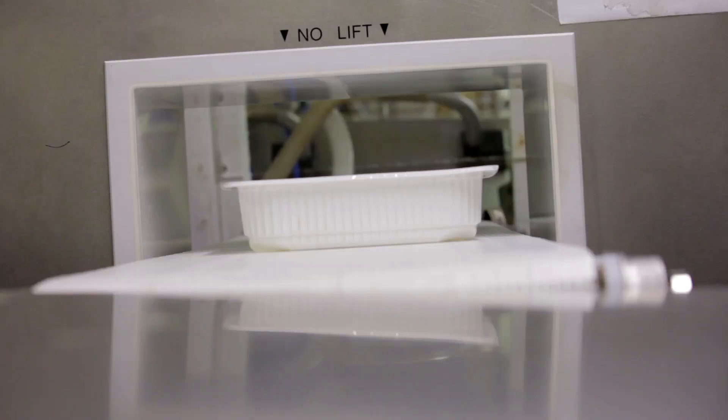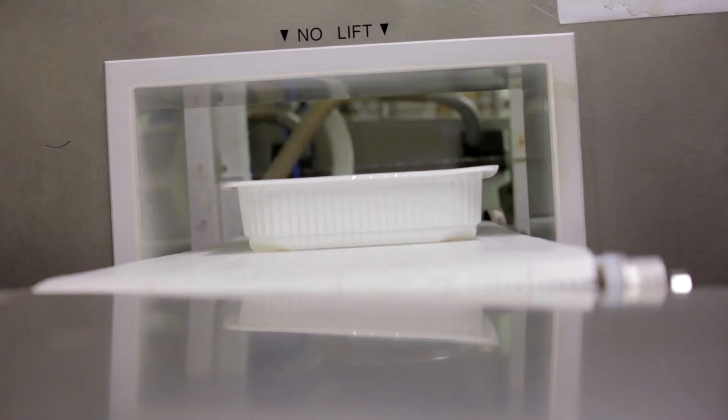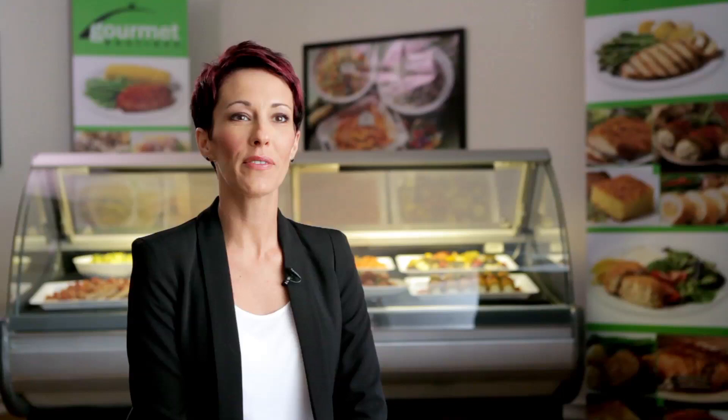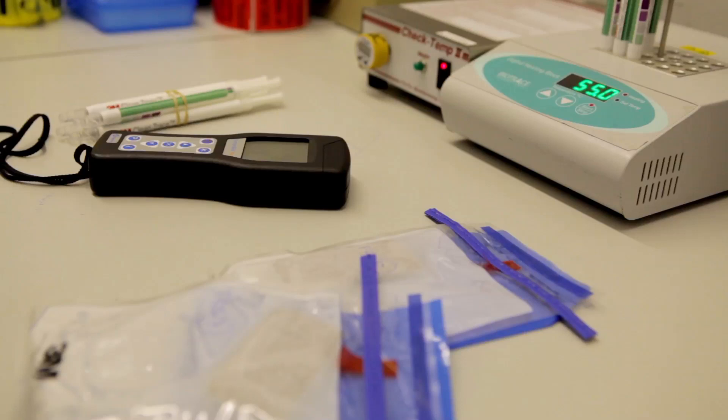Nothing is more important than constantly maintaining the highest level of food safety. Gourmet Boutique is an SQF Level 3 food manufacturer. This places us at the top of an elite group of food manufacturers who have implemented this highest level of food safety and quality programs. SQF certification allows us to meet our customers' and consumers' increased demand for food safety and quality. It really brought food safety to the forefront of everything we do here.